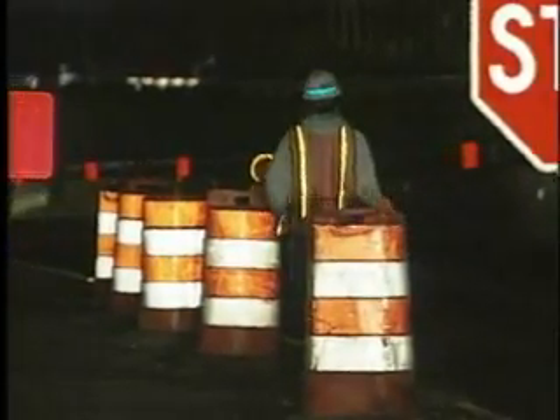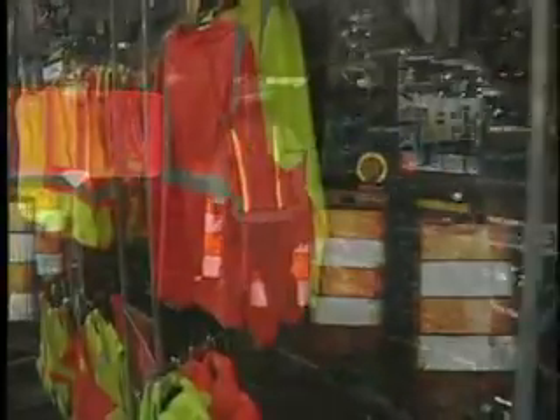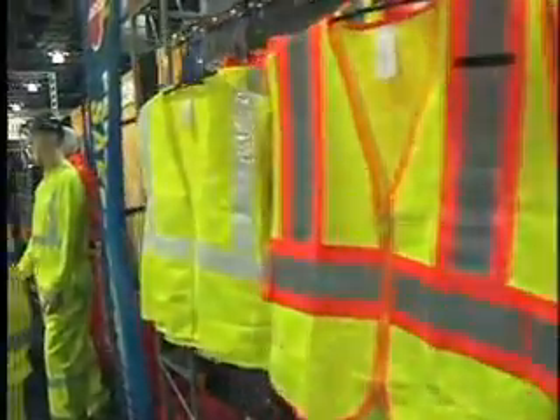Retro-reflectivity is not limited to pavement markings or signs. In high-visibility apparel, retro-reflectivity helps protect roadway workers, emergency responders, law enforcement officials, and those who provide other types of roadside assistance to motorists around the clock. Even joggers and those on bikes enjoy the benefits of retro-reflectivity.